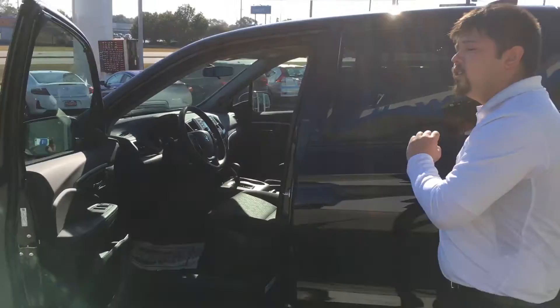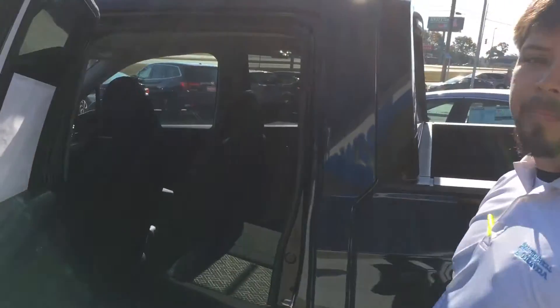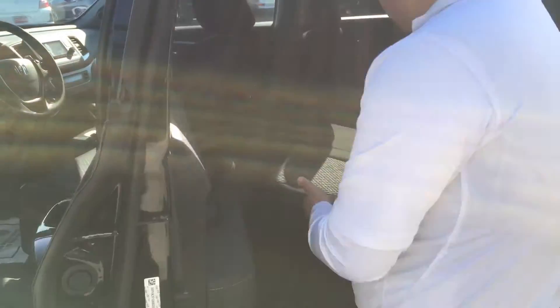There are a few features on the Ridgeline that come on all trim levels that are just amazing. As you can see here, it does have the bench seat, but it is actually a 60-40 split. What I mean by that is you can actually pull this little handle right here, lift it up, and it locks into place so you have a lot more storage room in the back.